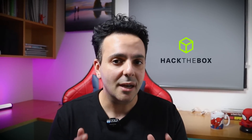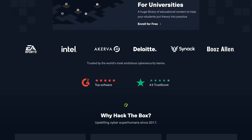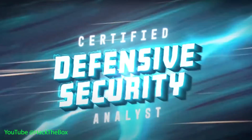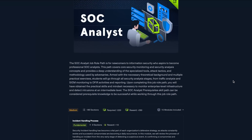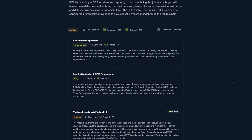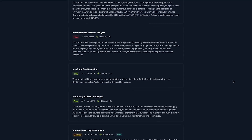Last month, Hack the Box — a cybersecurity upskilling platform famous for their practical ethical hacking labs and hands-on training — released a practical hands-on cybersecurity training focused on the defensive side of cybersecurity. Hack the Box Certified Defensive Security Analyst consists of 15 modules in the SOC analyst job role path, with 165 sections covering eight knowledge domains.